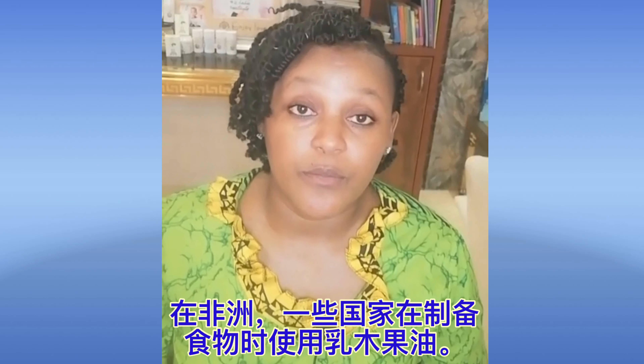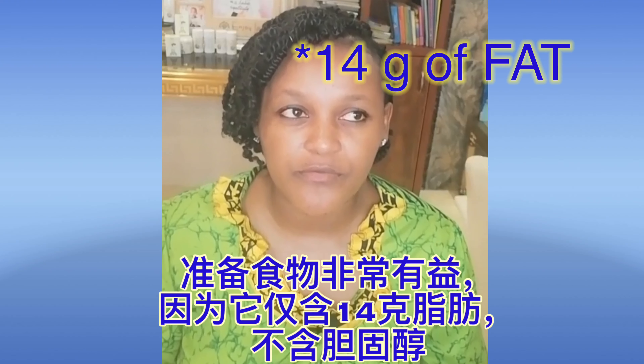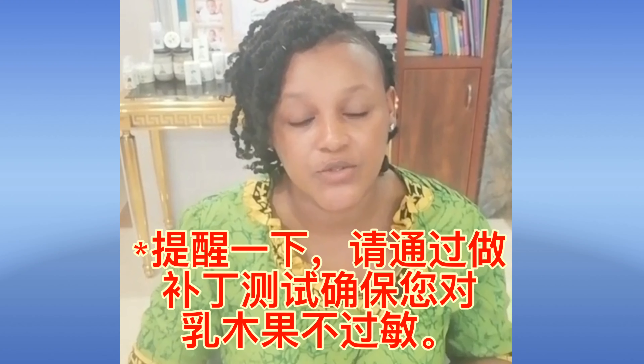Some people also use shea butter in their cooking as you would any other butter or oil in a recipe. It contains about 40 grams of fat, no protein, and no cholesterol, making it a really good fat for cooking. I haven't personally come across a recipe using it, but some West African and East African countries likely include shea butter in their food preparation.